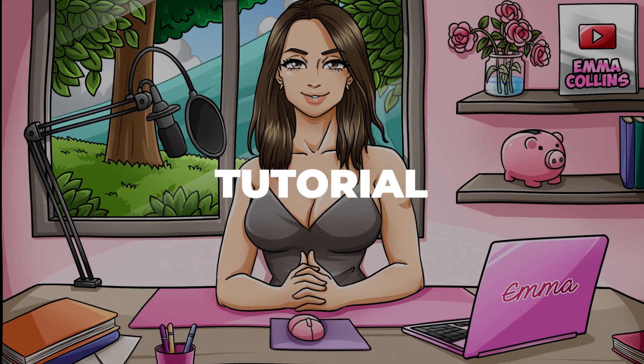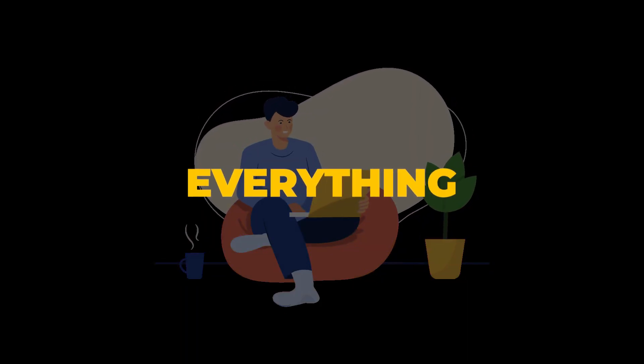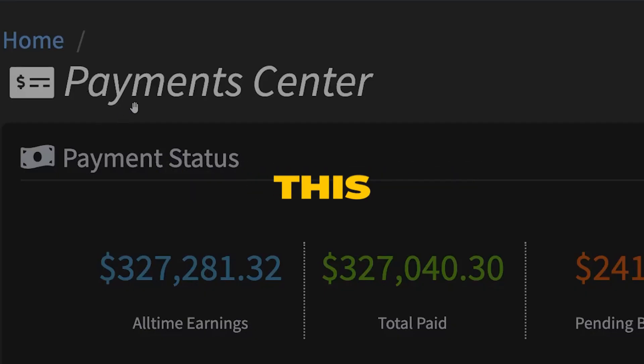Everything that I mention in this tutorial will be linked in the description box below. I'll walk you through everything you need to know to get started with Tails Factory and start to make money online just like this in no time.